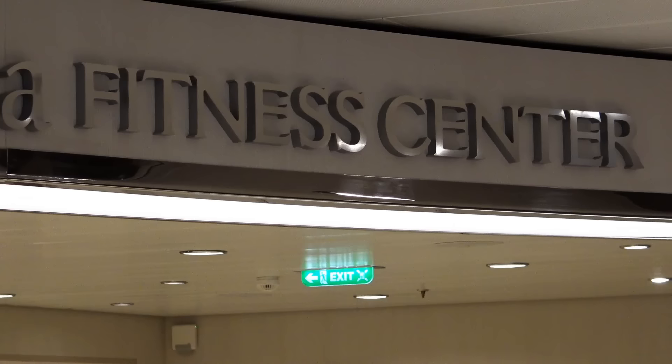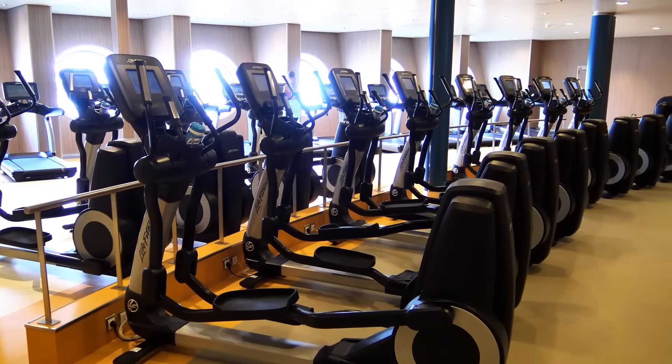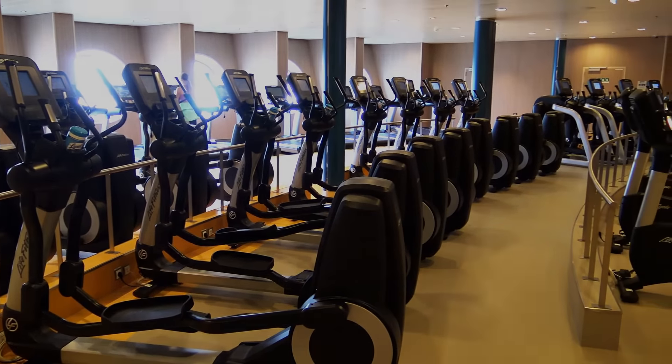The Vitality at Sea Spa and Fitness Center is on Deck 6. The gym has modern bodybuilding and training exercise equipment.